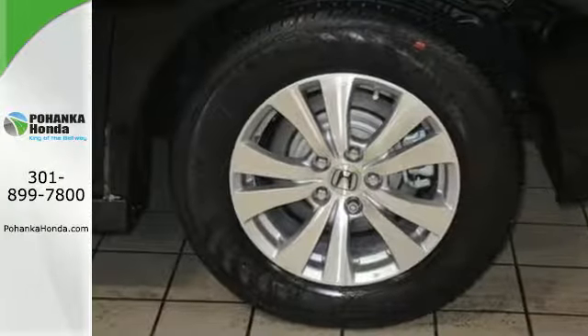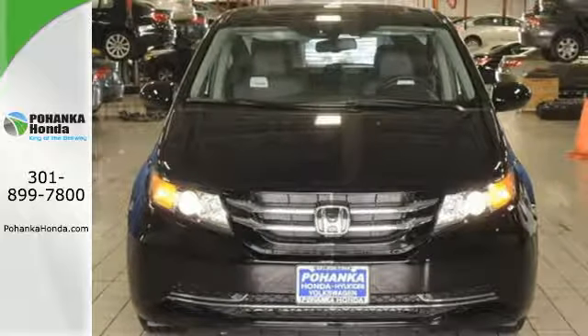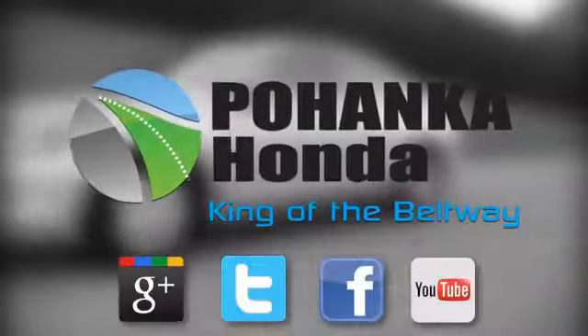This 2015 Odyssey is both fun and functional. Check it out today. Visit Pohanka Honda, King of the Beltway, today.